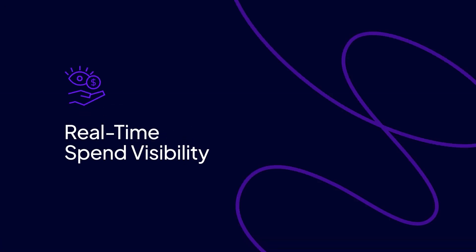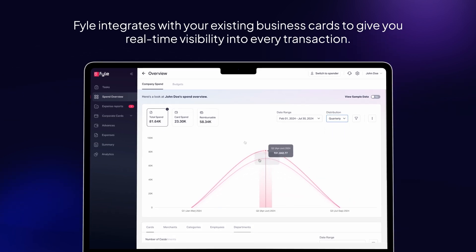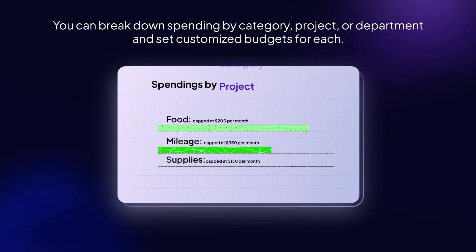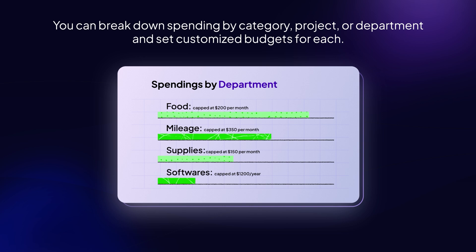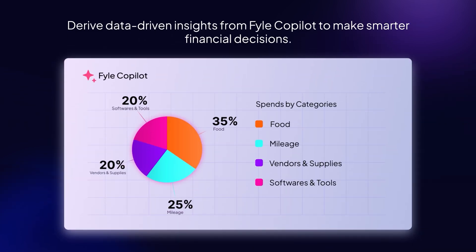Real-time spend visibility. File integrates with your existing business cards to give you real-time visibility into every transaction. You can break down spending by category, project, or department, and set customized budgets for each. Derive data-driven insights from File Co-Pilot to make smarter financial decisions.